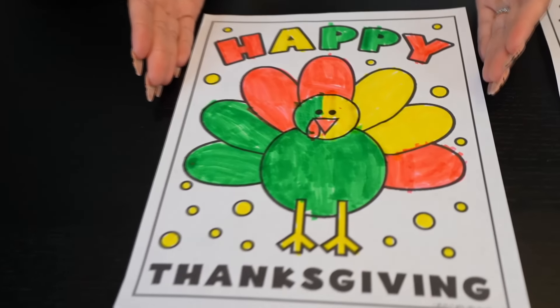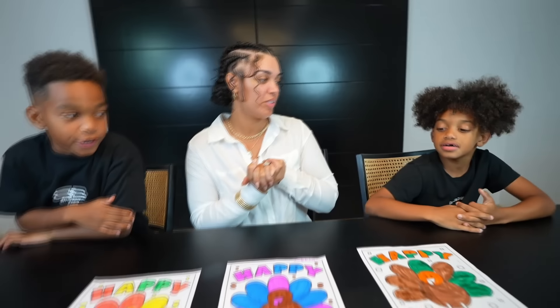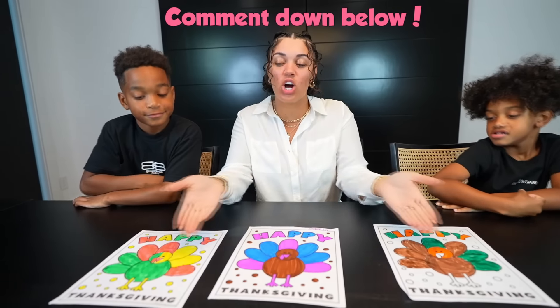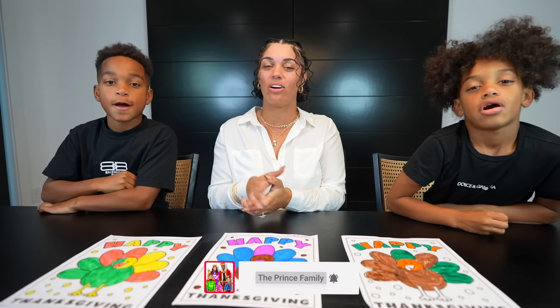All of our turkeys are finally finished and this is the final result. Over here we have DJ's turkey, in the middle we have my turkey, and over here we have Kyrie's turkey. How do you guys think we did? Good. Which one is your guys' favorite? This one! They like mine the best. Comment down below and let us know which turkey you like the best. We hope everyone has a very happy Thanksgiving. Until next time, we'll see you guys later. We are out. Peace!